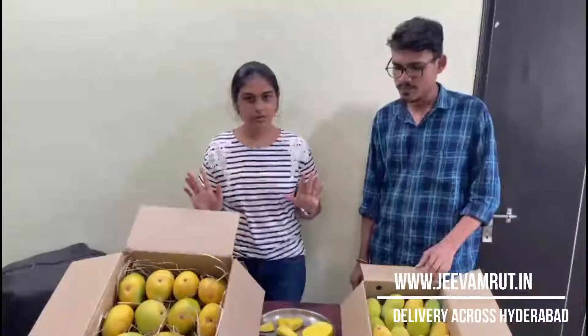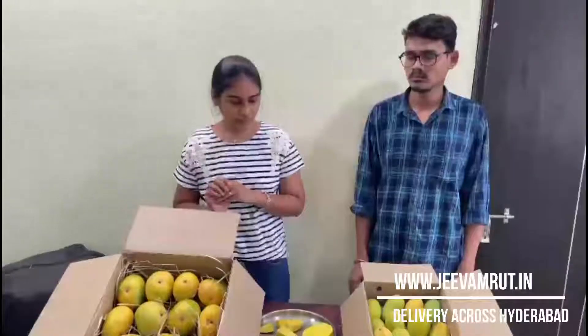Please do check out Jeevamrut and all the varieties they have. They also have Devgad and serve Alphonso mangoes, and people have given very good feedback on that. Very good feedback on all the Alphonso mangoes from Devgad and Ratnagiri. Please do check it out — thank you!